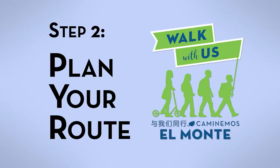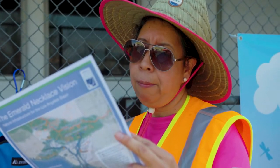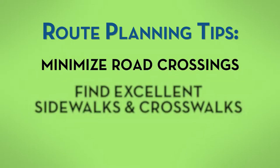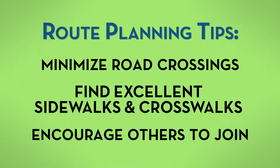Step two: plan your route. You might already know the best and worst streets to walk in your area. Invite your fellow parents to work together. Remember to pick streets that: one, minimize major road crossings; two, have excellent sidewalks and crosswalks; and three, encourage other students to join you along the route.